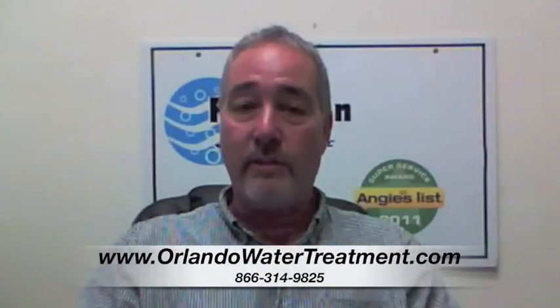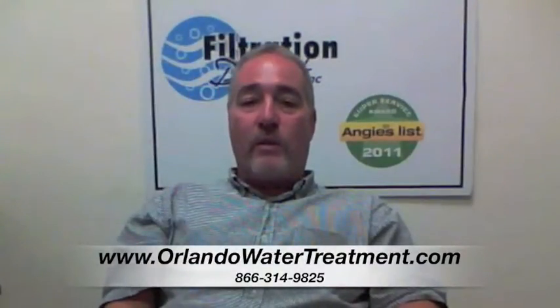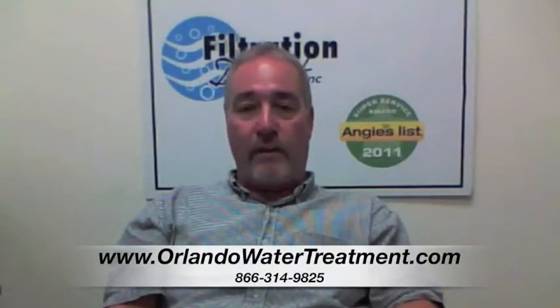If you found this video, you have questions about water treatment in Orange County. The question is, why does my water smell? The reason why your water is going to smell is because we have a lot of hydrogen sulfide in the water in Florida, in different areas.